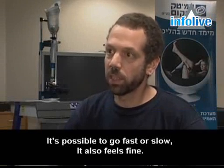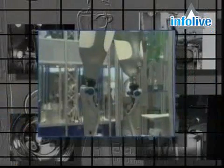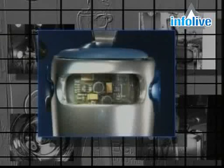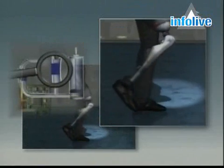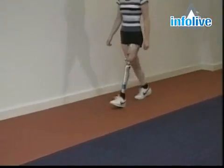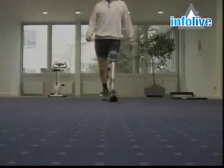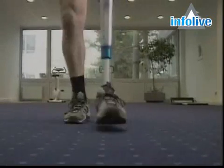The new prosthetic leg is different from former models. There are small sensors and a mini-computer in the knee and in the ankles. These together measure the movement of the leg in relation to the pace of the stride, so the leg adapts to the activity that the amputee wants to make, allowing for more natural and stable movement.